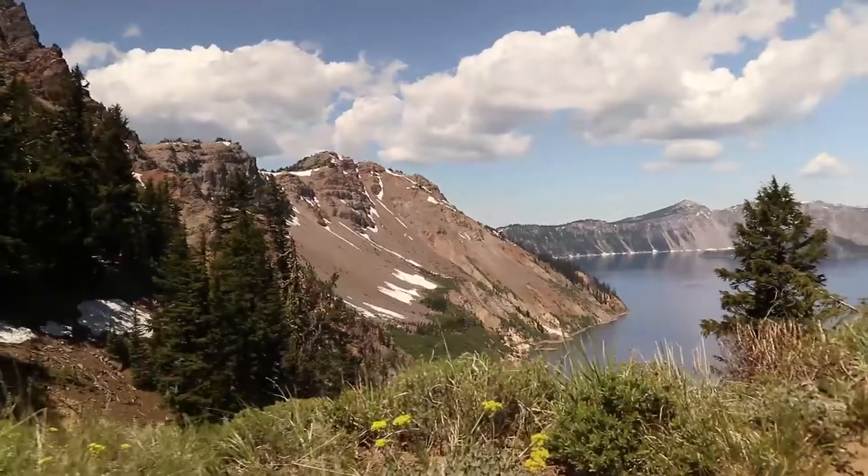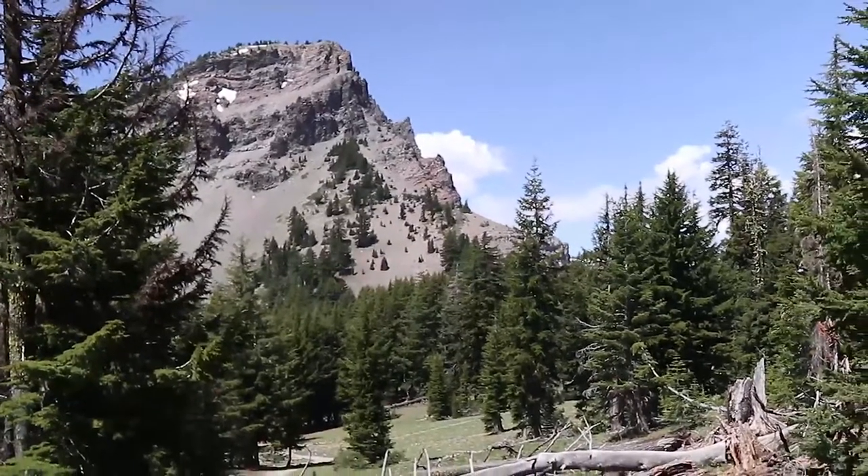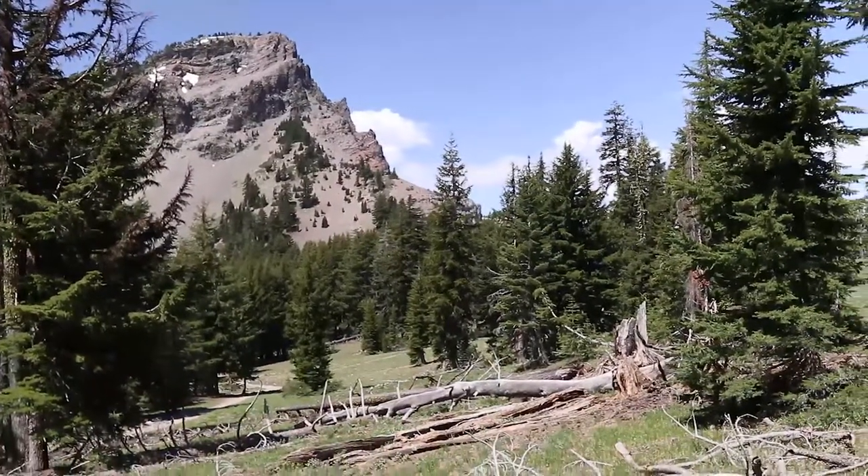We're on the Sun Notch Trail — we should probably wait until we're in the sun since it's called the Sun Notch Trail and we were in the shade. Oh wow, look at this view. This is why it's called a national park. Wow!